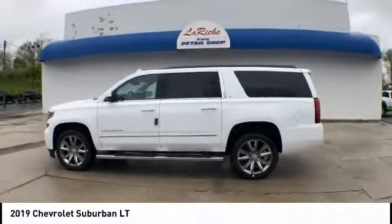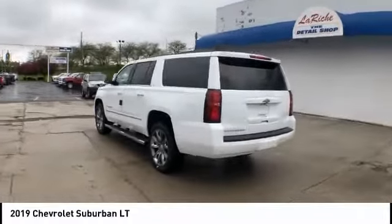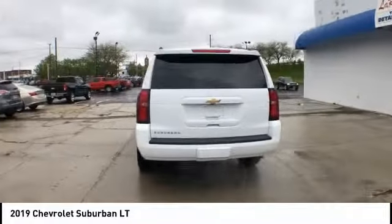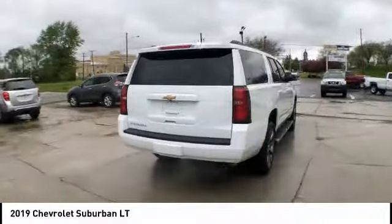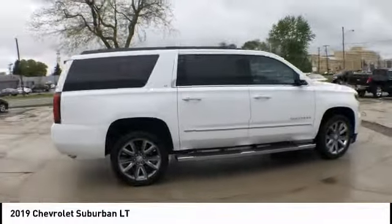Come test drive the 2019 Suburban. Suburban excels at towing heavy trailers, hauling loads of people and gear, and enduring hard use and rugged terrain. And is priced below $70,000.